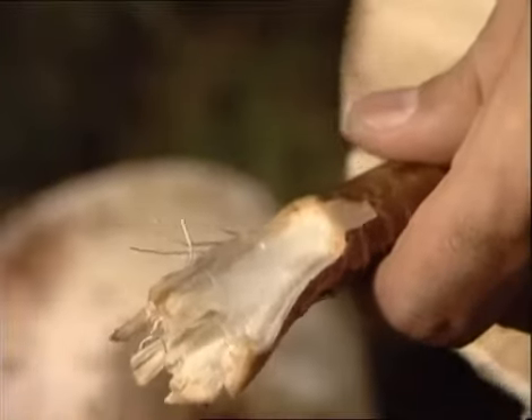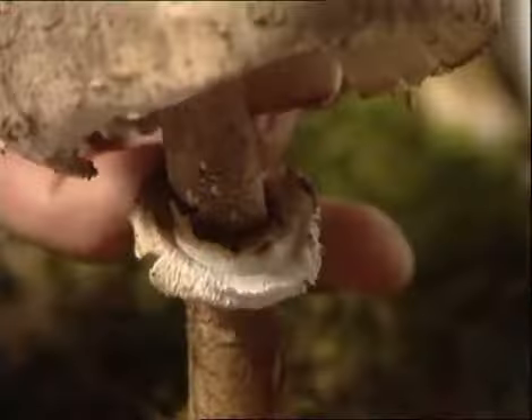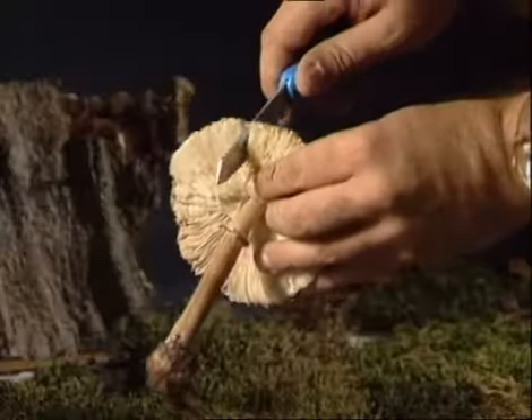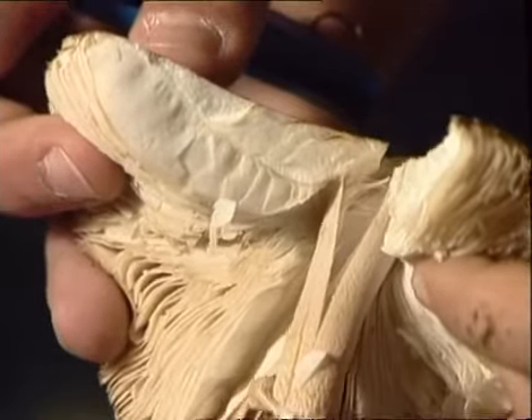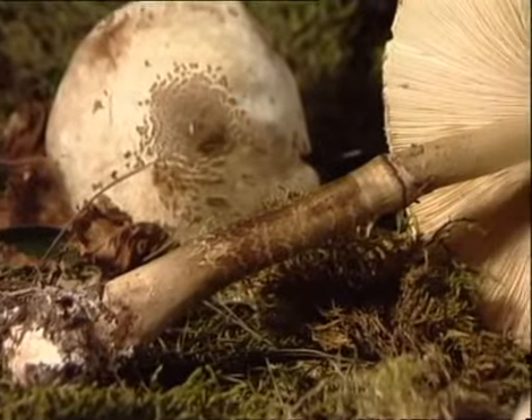Es de destacar de esta especie la presencia de un anillo móvil doble en la zona superior del pie. La carne de la galamperna es elástica, blanca o rosada, desprende un olor harinoso agradable y tiene un sabor excelente. Conviene al consumirla rechazar el pie por ser excesivamente fibroso.